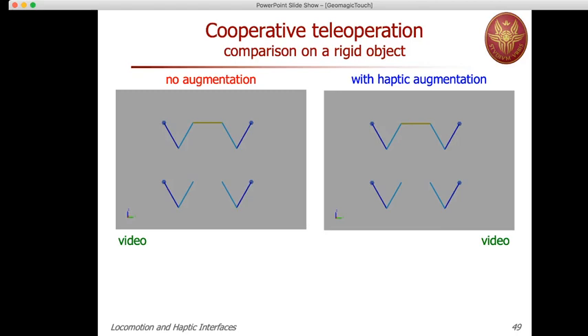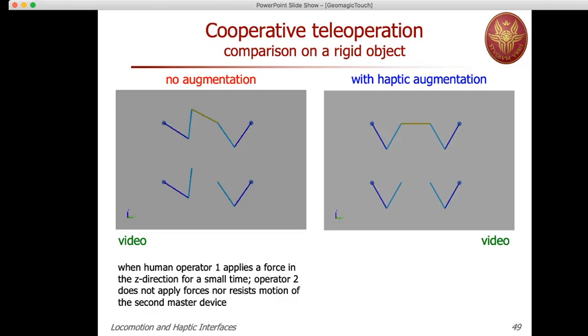Looking first at the video without haptic augmentation: the first human operator pushes in the Z direction — toward the top of the slide — while the second operator remains still. There is no information reaching the second operator; it doesn't know that something is happening on the other side. The motion is performed by slave 1 alone, and the slave and master on side 2 remain still.